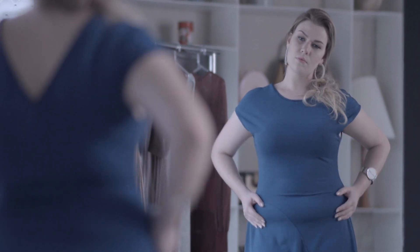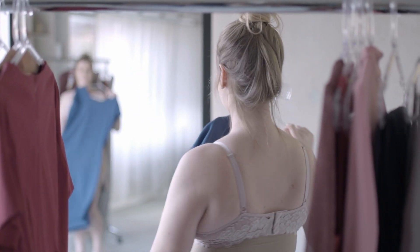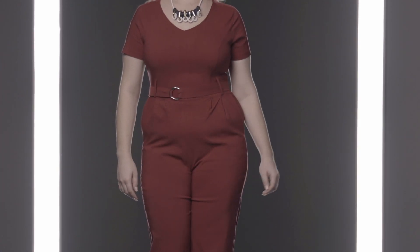Are you tired of not feeling confident? Are you uncomfortable in tight-fitting clothes? Not getting the shape and fittings you would like? Do you wish you could just put anything on and love the way it fits and actually feel comfortable?